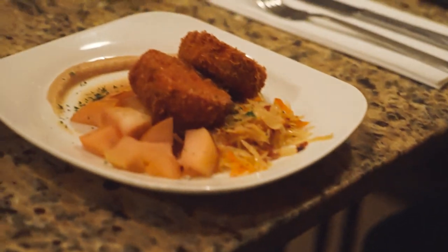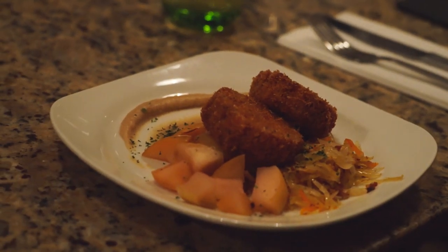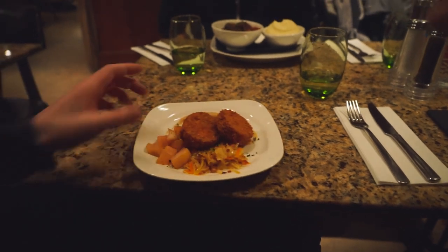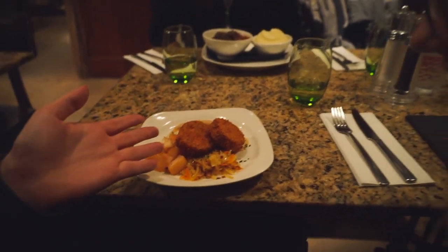So the first dish we're trying is called crubeens, which is boiled pig's feet. Am I right? Yeah. And then it's usually fried, which the ones we have here are fried. And they're a lot smaller than I thought they would be. Because in some of the pictures you could actually see the whole foot, but I guess this is just like a part of it, maybe?